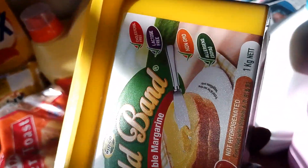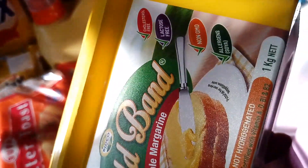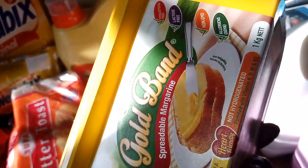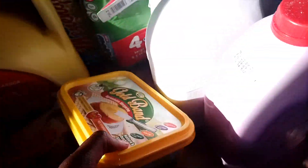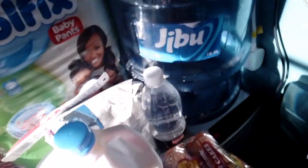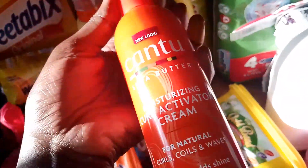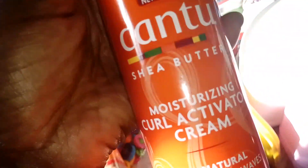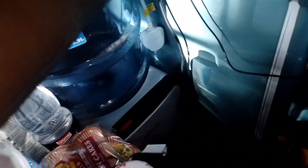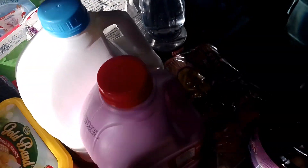I got Gold Band spreadable margarine — this was around 345 shillings at Quick Mart. It wasn't available at Chene, so if you're in Nanyuki look for it at Quick Mart or Chandarana. I also got some Cantu shea butter from Jumia — but I'm going to put that aside for now because I want to do a separate video for the Cantu products I bought for my hair and my baby girl's hair.